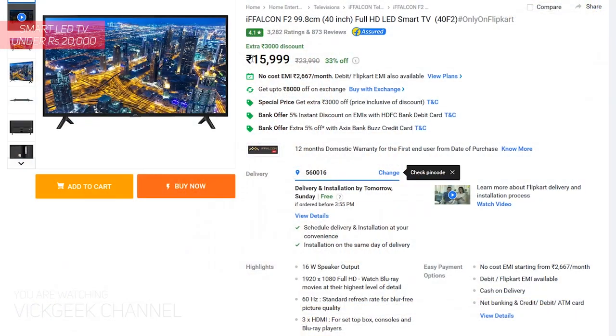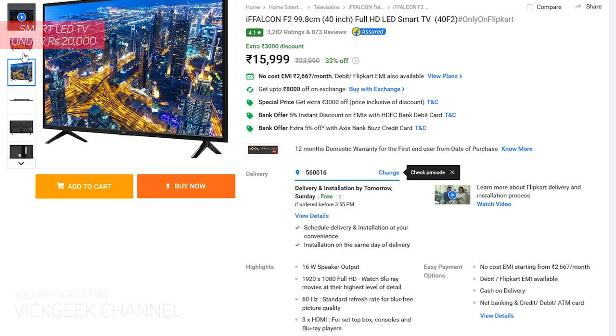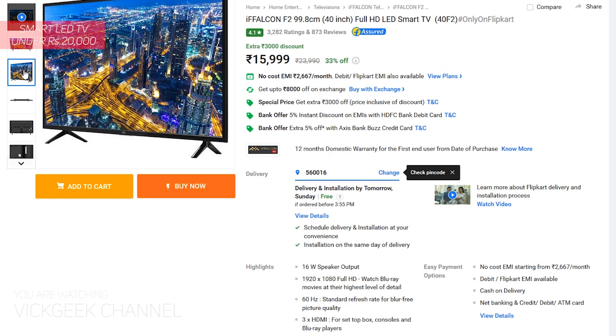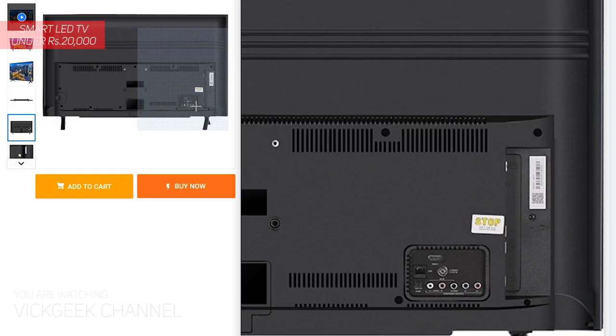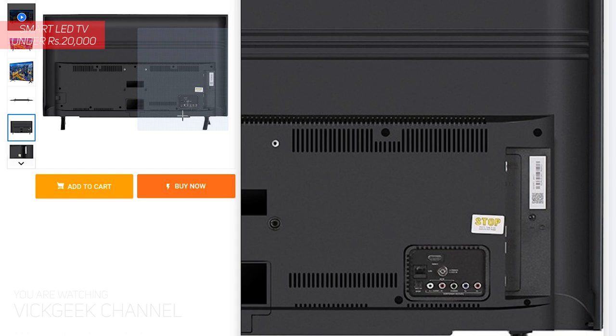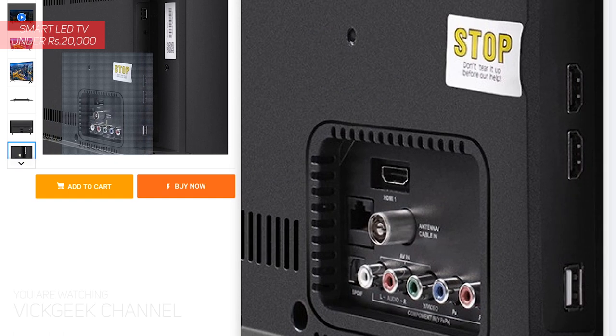Starting the list, the first one is the iFFALCON 40-inch full HD LED Smart TV. You are getting a smart TV with a full HD 1080p display, but the disappointing thing is the 16-watt speaker output — the volume will be a little less than TVs with 20-watt output. Still, you get 3 HDMI ports, 2 USB ports, and a 60 Hz refresh rate, all at 16,000 Indian rupees.